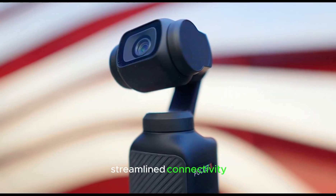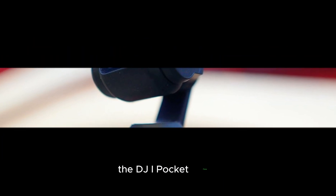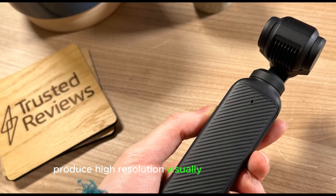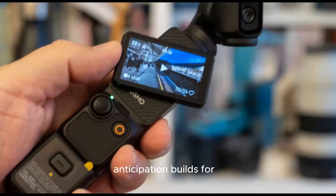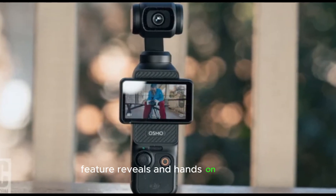Streamlined connectivity and integration with smartphones and tablets round out the upgrades. The DJI Pocket 4 empowers creators to capture professional-grade footage in demanding environments, produce high-resolution visually stunning content, explore new creative possibilities, and streamline workflows. As the release approaches, anticipation builds for a device that will redefine handheld cinematography. Stay tuned for official announcements, feature reveals, and hands-on reviews.